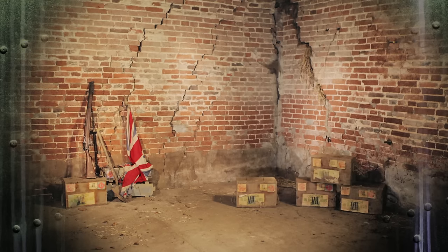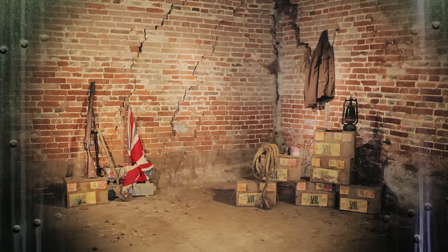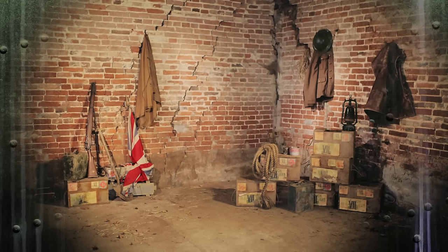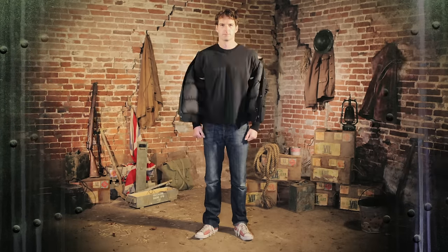To win a war you need the right stuff: clothes, food and weapons. Those are the essentials. So how well equipped was the British soldier in 1914? British forces had lots of different uniforms and equipment, but the most iconic uniform of all was worn by the British infantryman in the trenches of the Western Front.